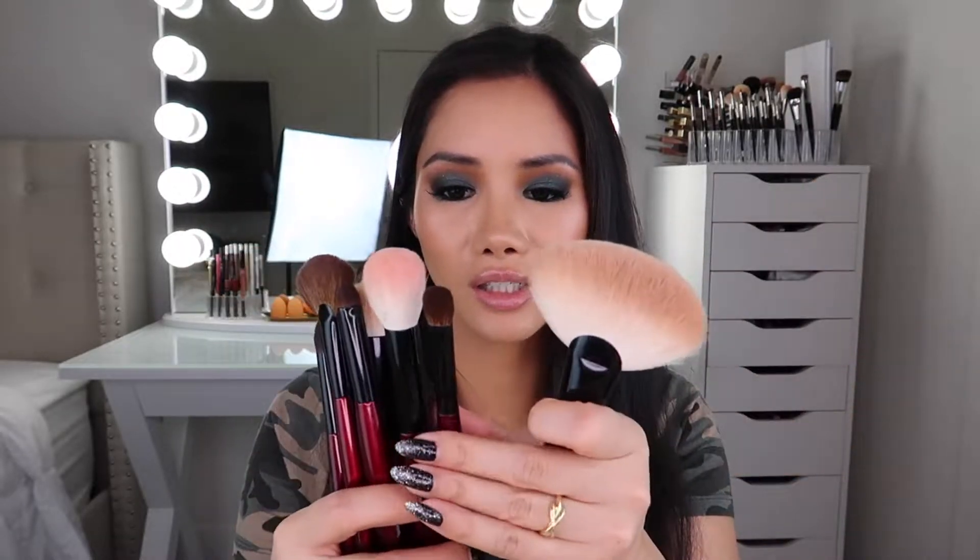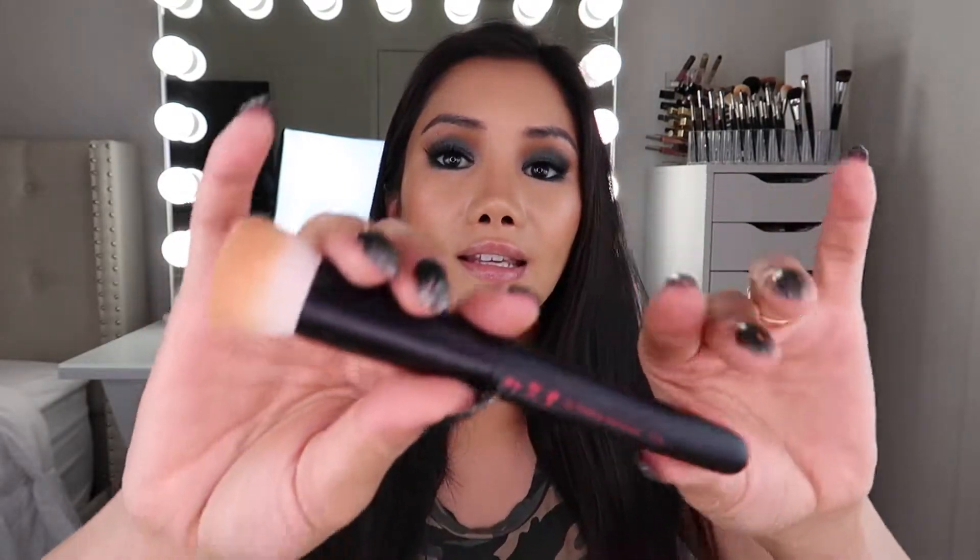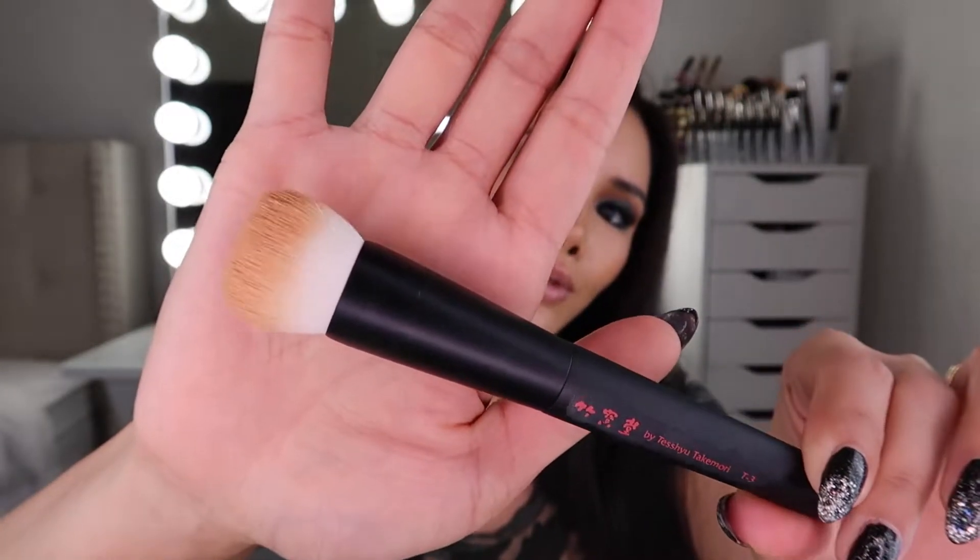From Beautylish I bought the Sonia G Fundamental brush set — I made a whole first impressions video testing them out, which I'll link in the description below. I also bought one more brush: the Chikuhodo T3 foundation brush. I'm still testing this out and I wouldn't say it's my holy grail right now. That was it for my Beautylish purchases.